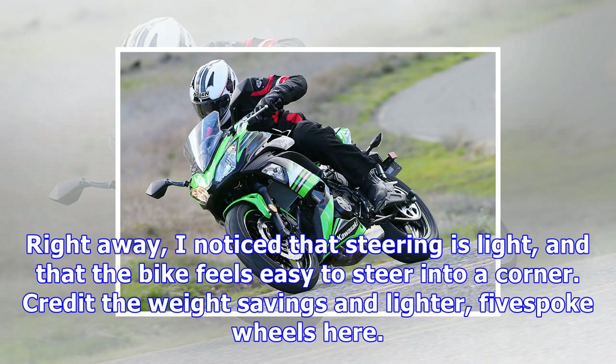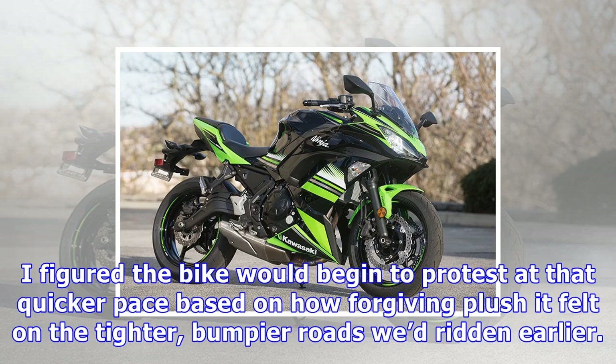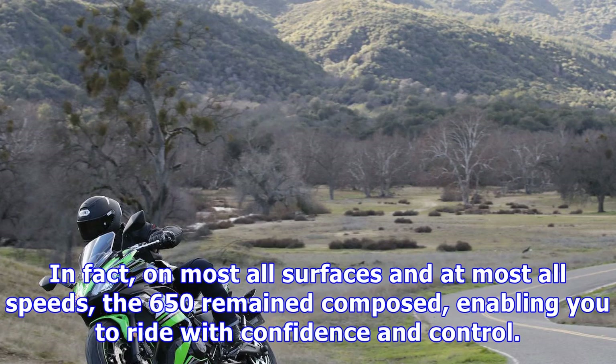The Ninja 650's new ergonomics package includes a lower seat and bars that are positioned slightly more forward, which puts you in a more comfortable riding position. Right away, I noticed that steering is light and that the bike feels easy to steer into a corner — credit the weight savings and lighter five-spoke wheels here. By midday, the group's pace picked up and I was giving the 650 a hard time out on the open roads. I figured the bike would begin to protest at that quicker pace based on how forgiving and plush it felt on the tighter, bumpier roads we'd ridden earlier.